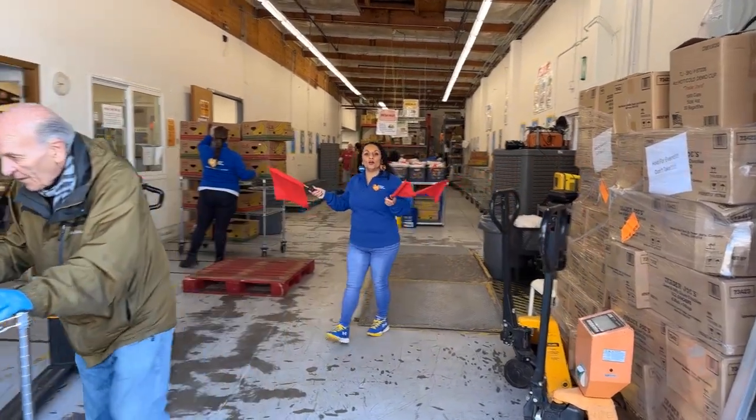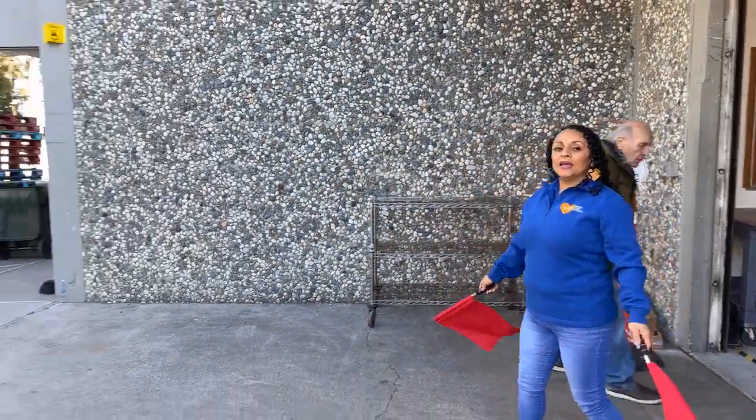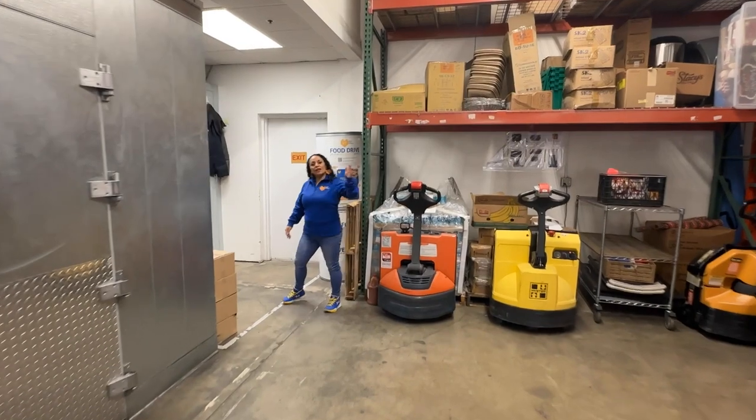If we turn around, you can see we also use this long driveway that is kind of like an aisle way hallway as well, which makes it a little bit difficult to get vehicles in and out. Come check out our freezer.